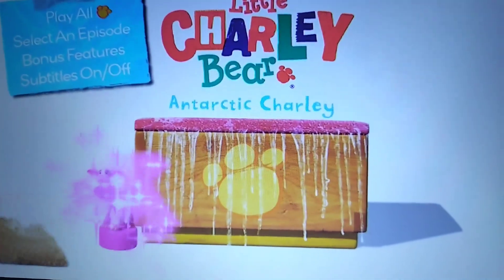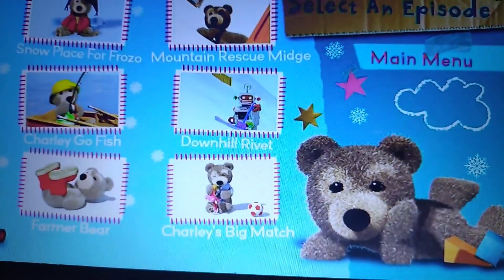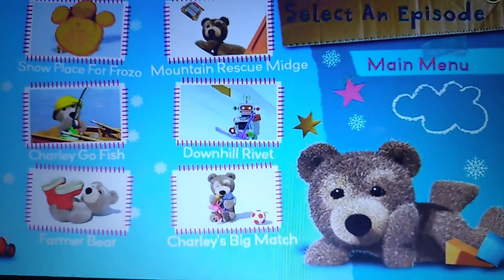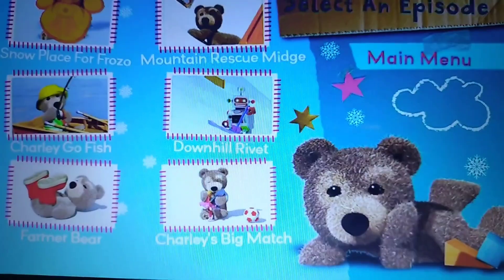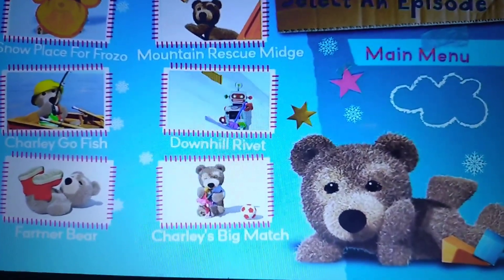We've got Play All, which plays all the episodes. We've got Select an Episode. And the episodes are Snow Plays for Frozo, Charlie Go Fish, Farmer Bear, Mountain Rescue Midge, Downhill Ribbit, and Charlie's Big Match.